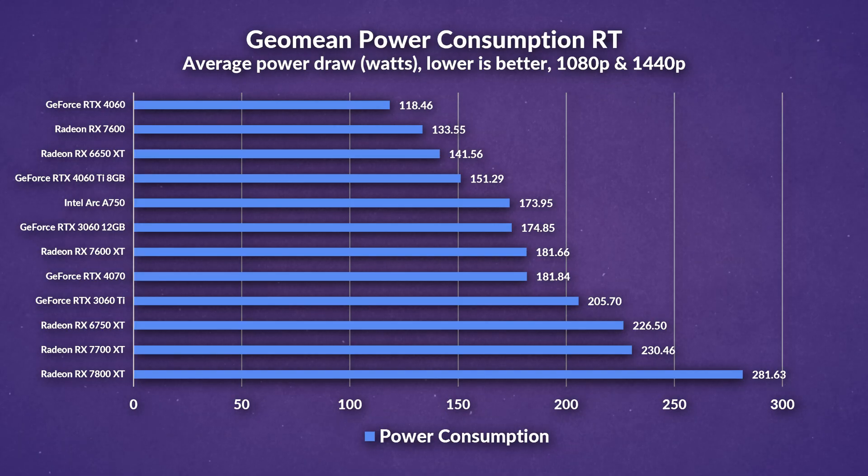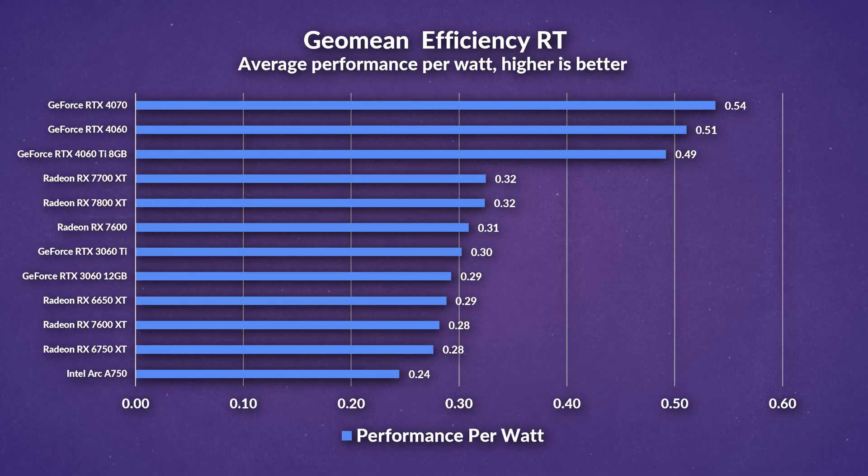The 4060 is honestly the best option if you're doing any ray tracing — the 7600 XT still isn't going to be your best bet. Power consumption is really similar to rasterization, with the 4060 drawing the least, followed by the 7600, while the 7600 XT draws 36% more power than the 7600, but is nowhere near the power draw of the 6750 XT, which drew 25% more than the 7600 XT. Efficiency isn't surprising — the 7600 XT sits near the bottom alongside the 6750 XT, as both the 7600 and especially the 4060 provide much more efficiency when ray tracing. Overall for ray tracing, the 7600 XT struggles to find its footing, as this extra 8GB of VRAM struggles to be justified.